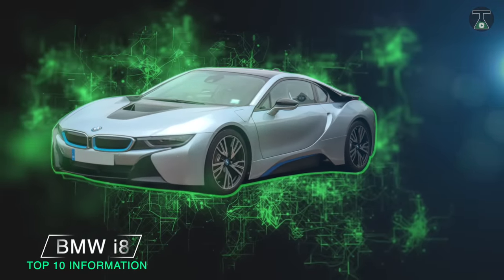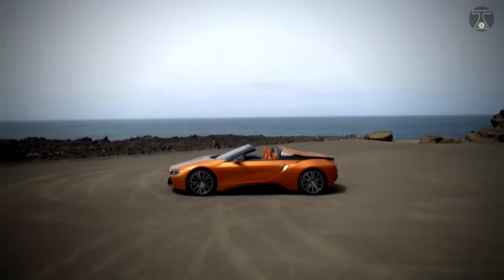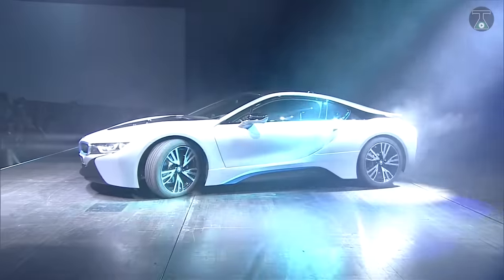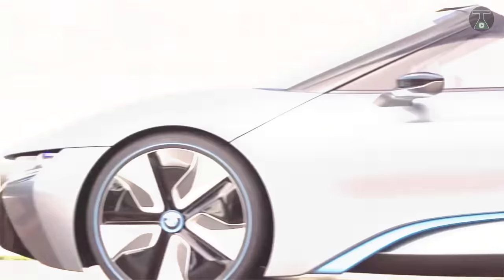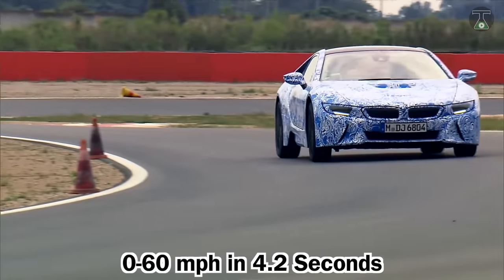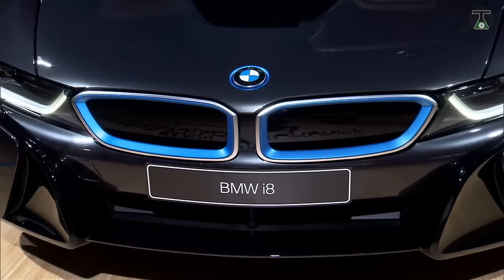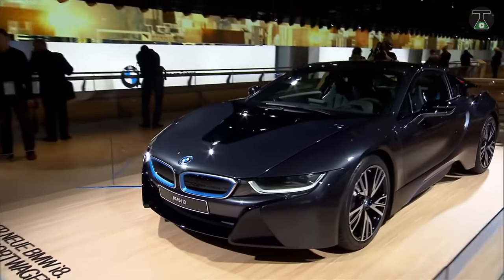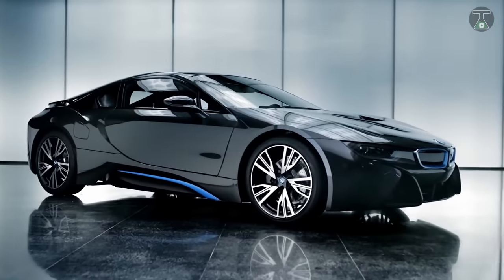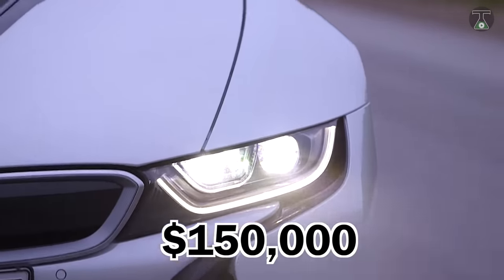BMW i8. The BMW i8 was made with luxury in mind — it's one of the most exclusive hybrid cars on the planet. It has a stunning and elegant design with its clean lines, scissor doors, and short overhangs. Speed-wise, this product of precise engineering is capable of going from 0 to 60 miles per hour in as little as 4.2 seconds, thanks to its twin-power turbo glass engine on the rear axle and an electric motor under the hood, with carbon fiber and reinforced plastic construction also playing a significant part. This luxury vehicle could be yours at a price starting from $150,000.